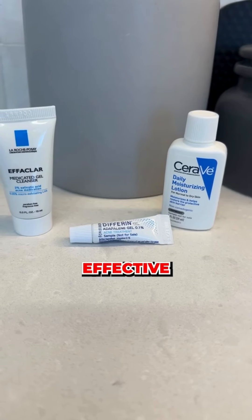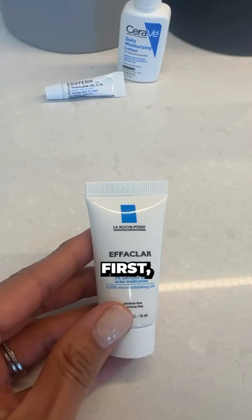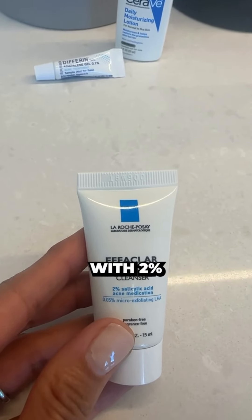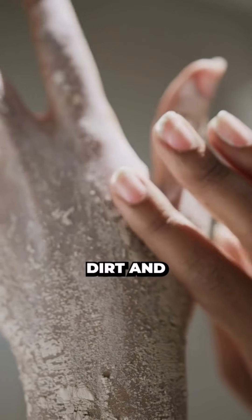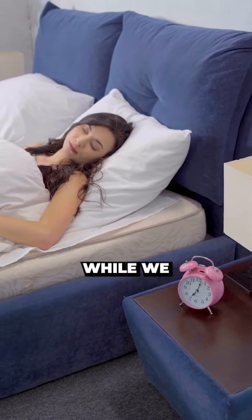Let's create a simple yet effective acne PM routine using only three drugstore products. First, we've got the Ethiclar Medicated Gel Cleanser by La Roche-Posay with 2% salicylic acid. This cleanser is going to be great at taking all the dirt and oil off of our skin at night and getting deep into those pores to make sure we don't develop blackheads and whiteheads while we sleep at night.